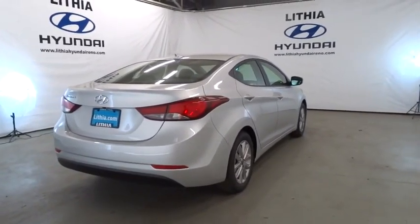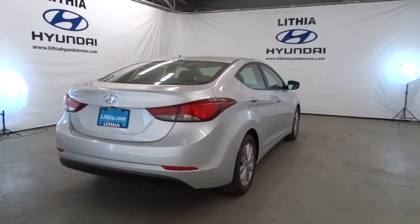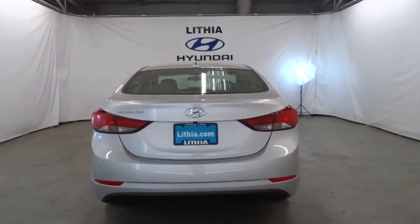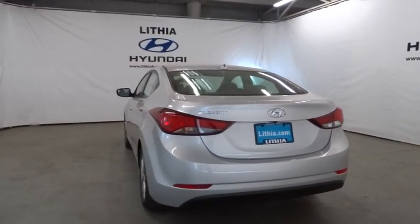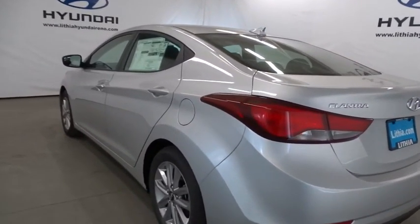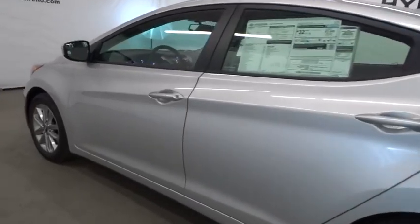2016 Elantra. The Elantra boasts the most interior room in its class and gets an exceptional 35 miles per gallon. With its luxurious standard features, the Elantra is an easy choice. Is love at first sight really possible? Let us know when you stop in.